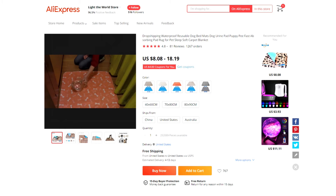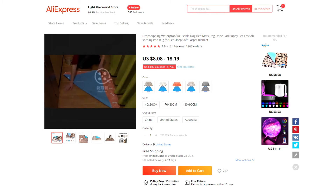Product number four is these reusable puppy pads. This product has four layers and is super absorbent. It has a waterproof non-slip bottom and is machine washable. Definitely a very useful product, one that would be classified as a problem-solving product.